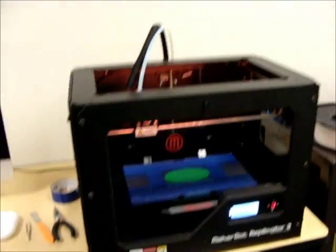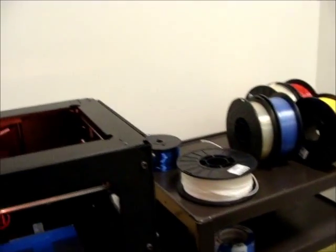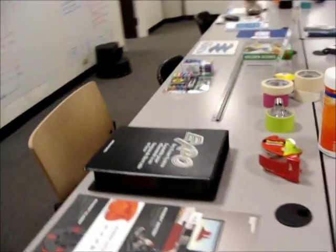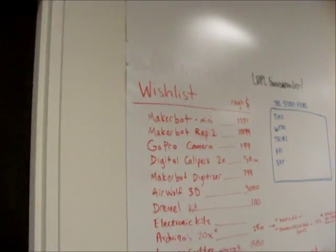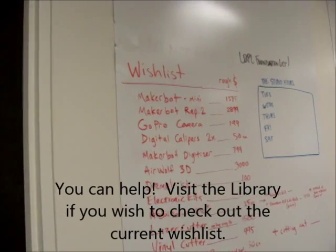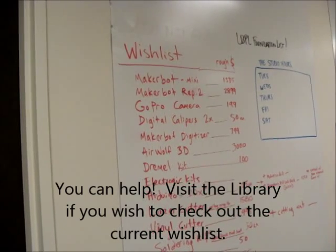A MakerBot Replicator 2 — good job — and a fair amount of filament, a large-screen TV. And they've got a wish list. On the wish list: MakerBot Mini, MakerBot Replicator 2, GoPro camera, digital calipers, MakerBot Digitizer — oh, I want one of those.